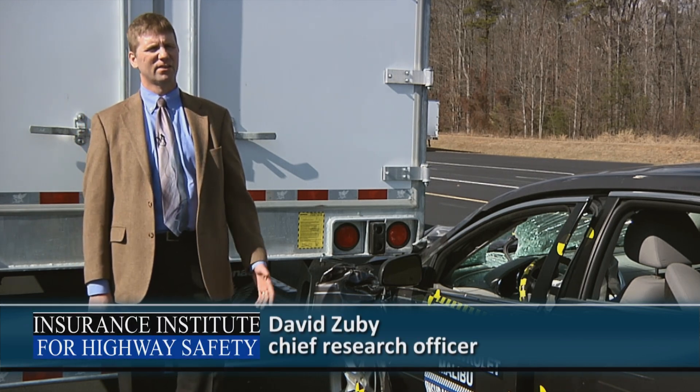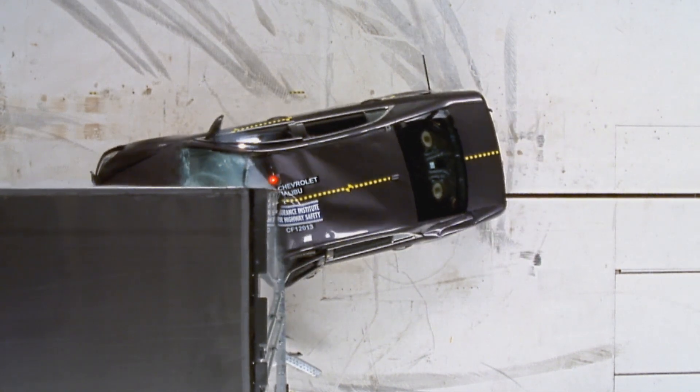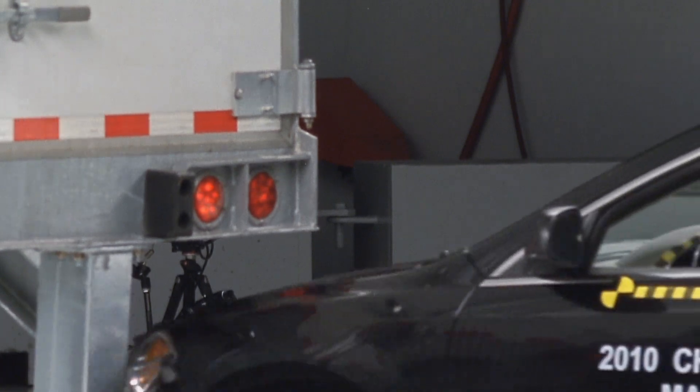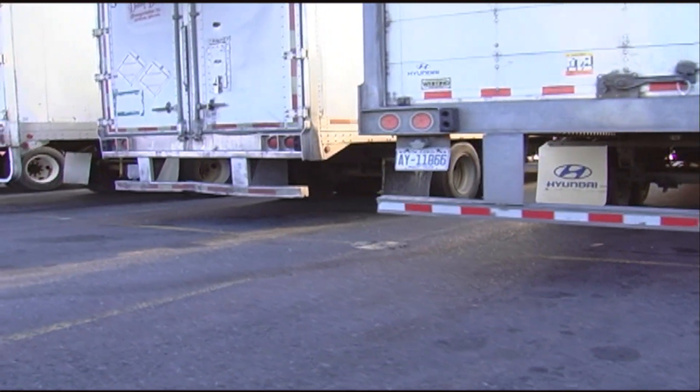When a car and a truck collide, the car is at a serious disadvantage. One particularly devastating type of crash is when the car slides underneath the back of a heavy trailer. The Institute tested trailers to see how well their guards prevented underride in a 35 mile-an-hour crash to the back. There were trailers from eight different manufacturers who together make up 80% of the heavy truck trailer market.